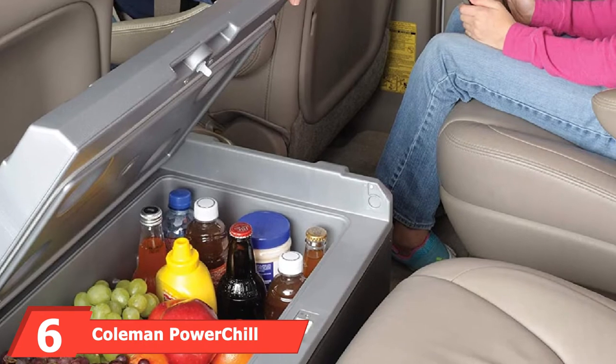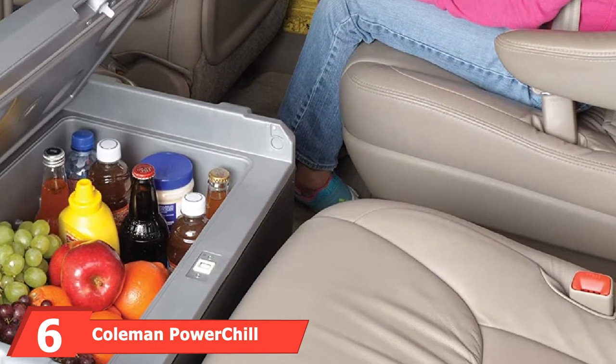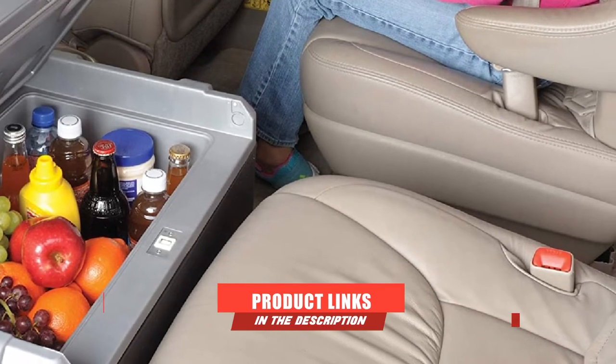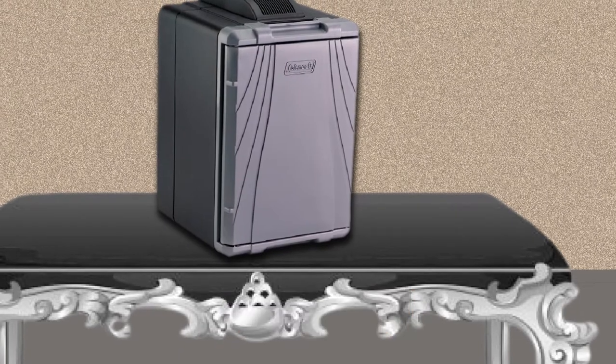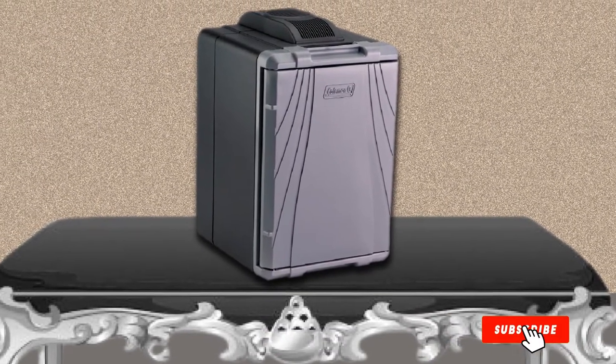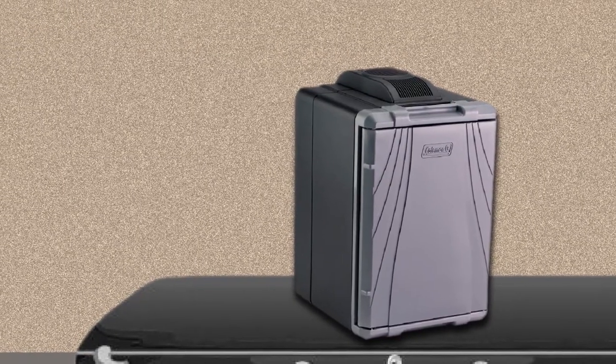The number 6 position is dominated by the Coleman Powered Chill Hot/Cold Portable Thermo-Electric Cooler. This cooler from Coleman is perfect for tailgating, picnics, and other outdoor activities. It keeps food up to 40 degrees colder than the temperature outside. Its 8-foot power cord makes it easier to plug into outlets in your car or boat.